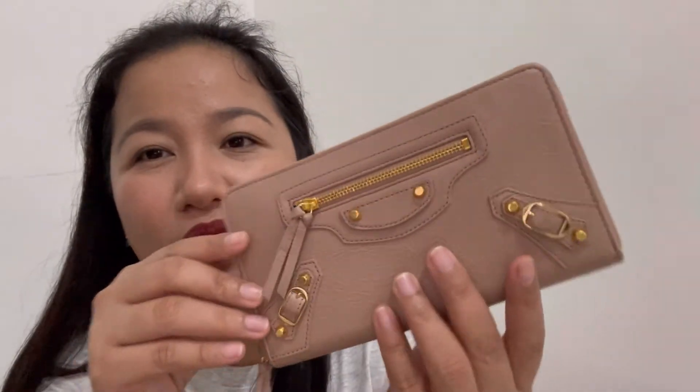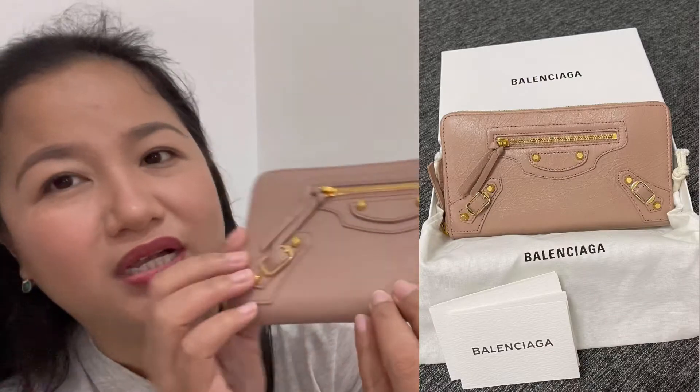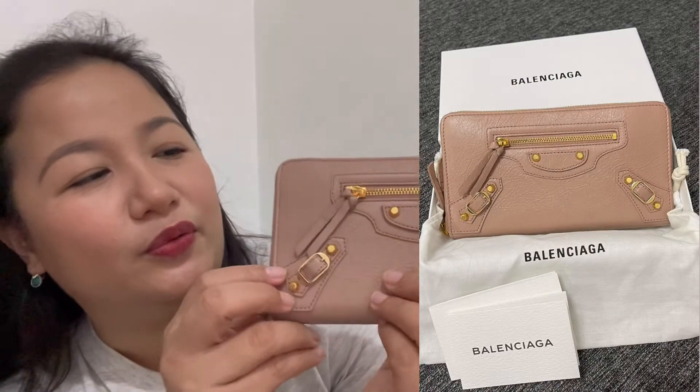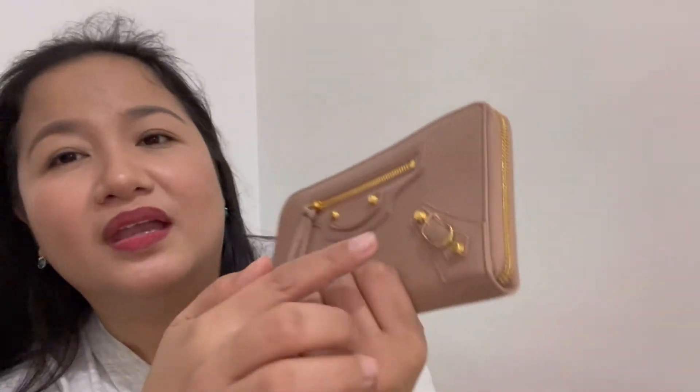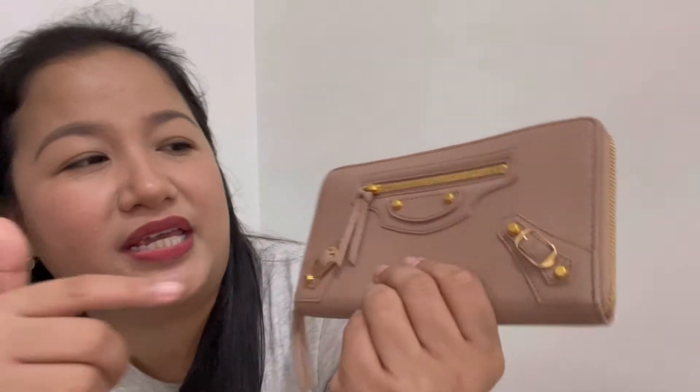So this is the wallet. Sa light ko lang guys, pero in person, nude pink siya. It's so nice — it's really nice in person. In front, kaya siguro siya called 'edge' because of the edgy thing here in front. Yun lang naman yung thoughts ko about it.